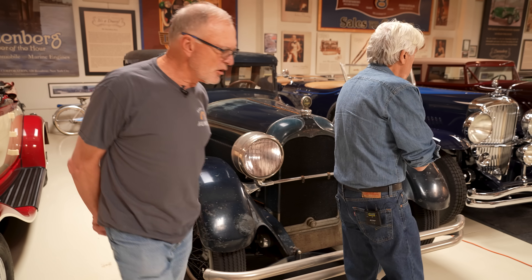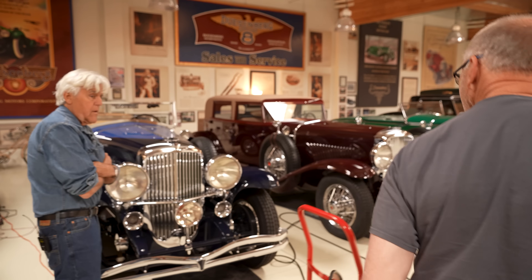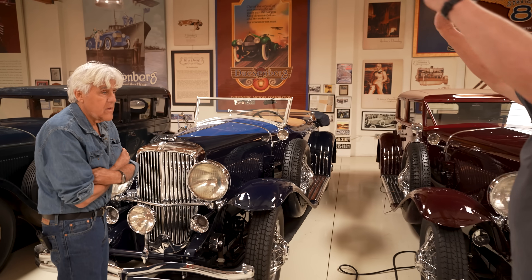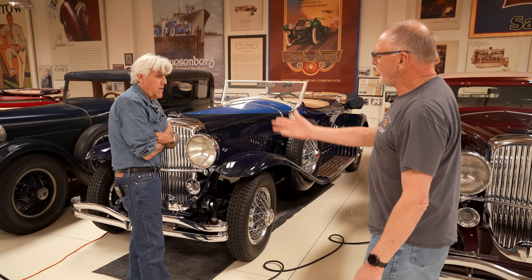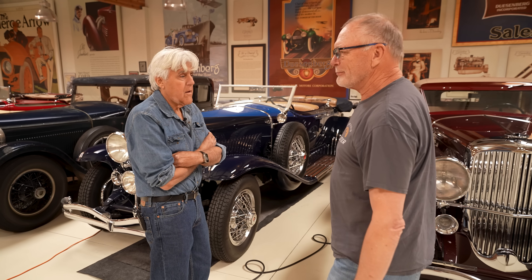So the Duesenberg from New York City — is that here? Yes. That's the first car you called me about. You told me it's in a parking garage in Manhattan but you can't get it out because a new elevator was put in and the car's too big. Then you called me five years later and said, 'I got that Duesenberg.' I said, 'How'd you get it down the elevator?' He said, 'That was just a BS story so nobody would go and buy it.'